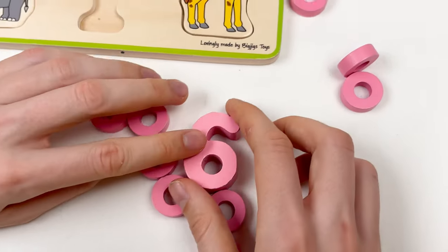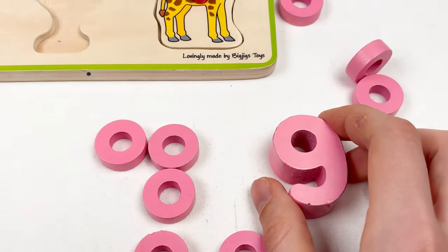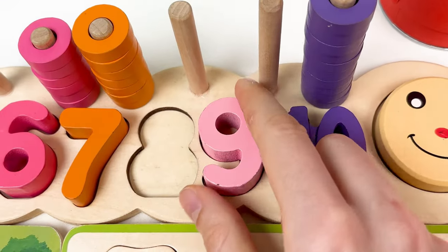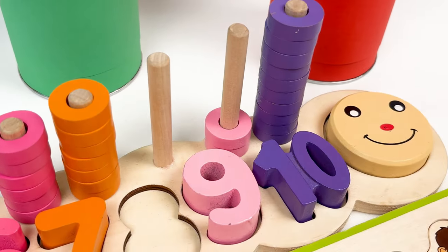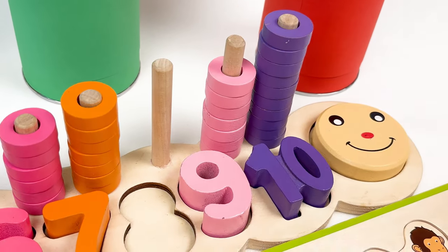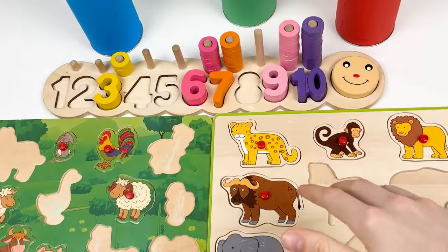Let's look at the next number — this is number nine, and it's a pink color. Let's look at the board and place the number nine here. And let's count the wheels: one, two, three, four, five, six, seven, eight, and nine! We've completed almost the number board, the farm animal board, and the wild animal board.